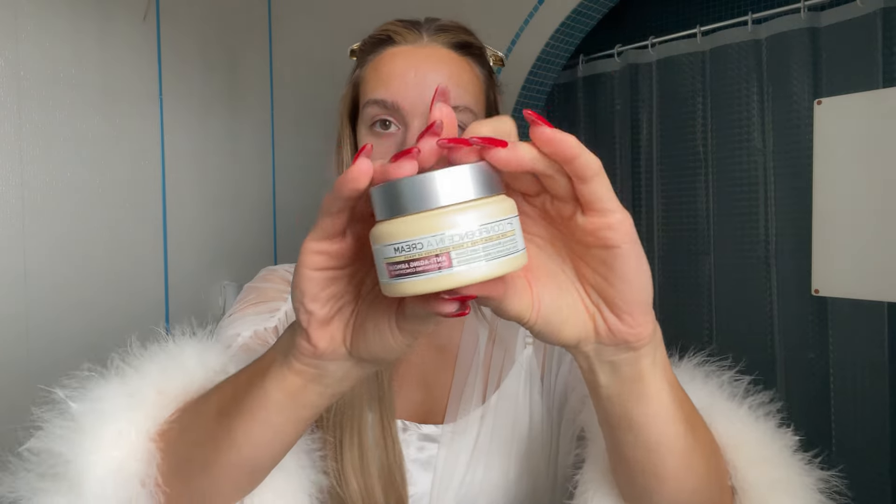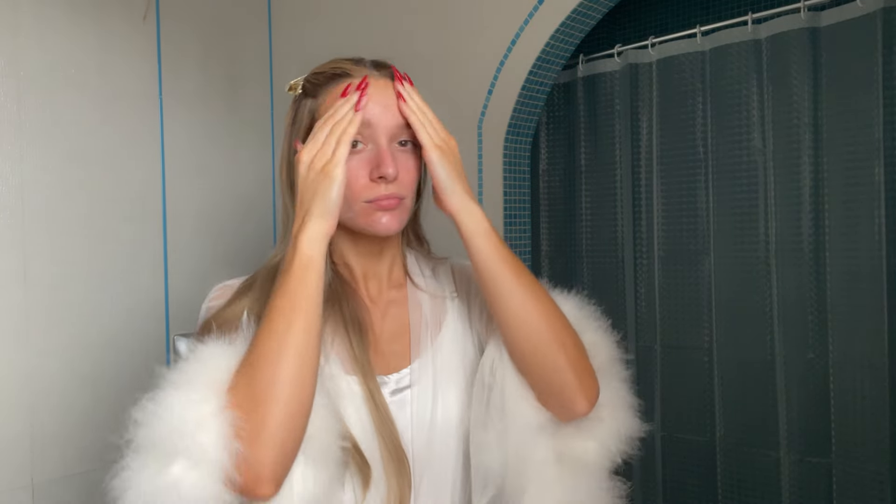Next I use this moisturizer — it's the Clinique Moisture Surge. Because the weather is cold and my skin feels a bit drier these days, I also want to use an extra moisturizer on top of that. The last step for the skin, and the most important step for me, is sunscreen. Never forget to wear sunscreen, even during winter — it's very important. And of course, some lip balm for the lips.